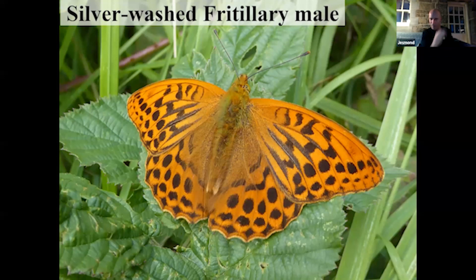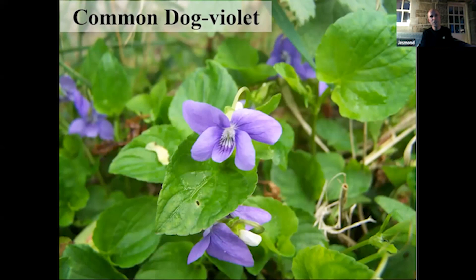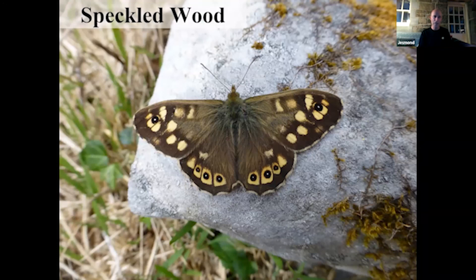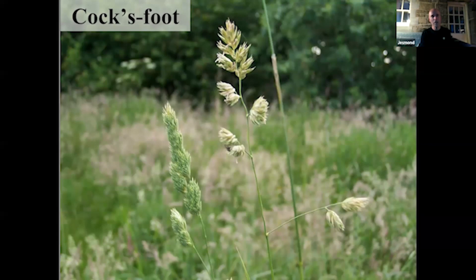The silver-washed fritillary is our largest fritillary — not a common garden visitor or breeder, but does visit gardens. The male has bars on his wings, the female has spots. You can see the silver-washed pattern on the underside of the hind wing, feeding on creeping thistle. Violets are its larval food plant. The speckled wood is quite a common butterfly in gardens if you have shrubs and wild grasses — two or three generations a year. It's the only Irish butterfly that overwinters in both the larval and pupal form, and there's a mating pair taken in my garden, with cocksfoot grass as one of its food plants.